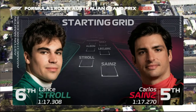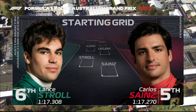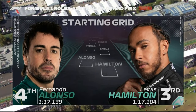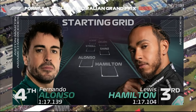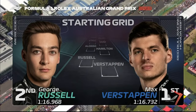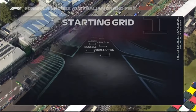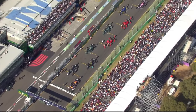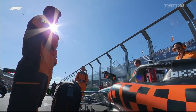Lance Stroll sixth, and Carlos Sainz out-qualifies Leclerc for the first time this season. Fernando Alonso and Lewis Hamilton starting together on the second row, and ahead of them George Russell and Max Verstappen on pole for the 22nd time in his Formula One career — 16 wins from 21 previous poles.